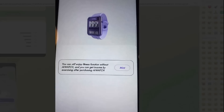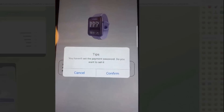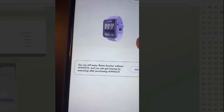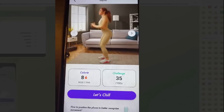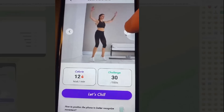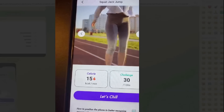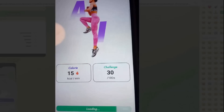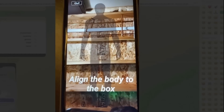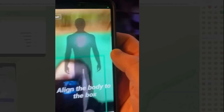This will be indoor or outdoor — see what the indoor looks like. You can still enjoy the fitness function without an AI watch, but you can only get income by exercising after purchasing the AI watch. This is actually the play — this is what I could be doing right now to start earning. They have different exercises you can choose from: high knees, the burpee, squat jack jump. Getting started — align the body to the box. This is how you would get set up; you'd have to line yourself up. That would cover all your indoor activities.